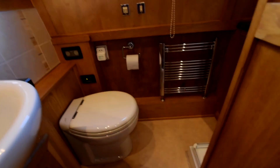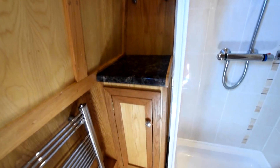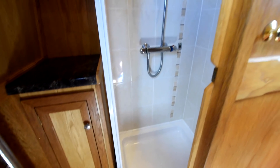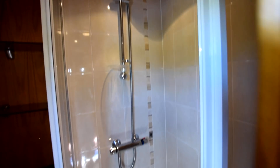This is the bathroom. The sink is ceramic and there's a Tecma macerator pump-out loo. There's a heated towel rail in here, a nice shower cubicle which is tiled, and a light over it. There's a cupboard and a couple of shelves next to the cubicle, plus an extractor fan in the ceiling.